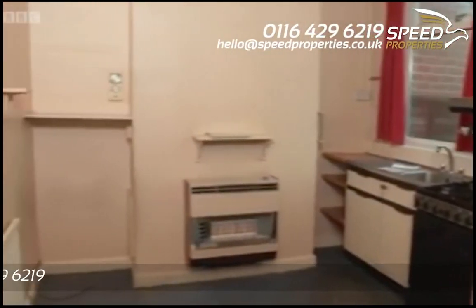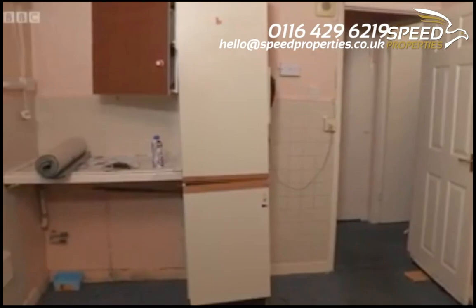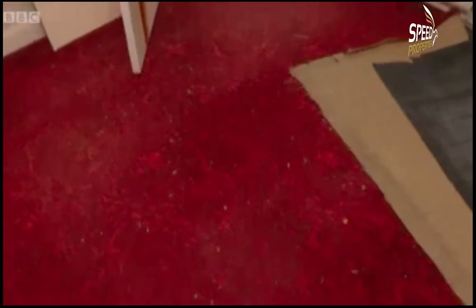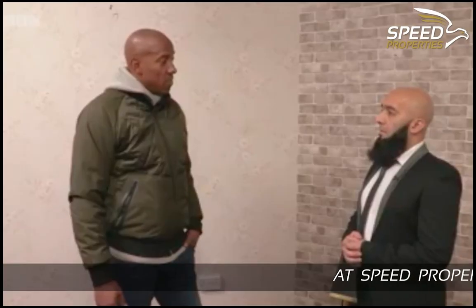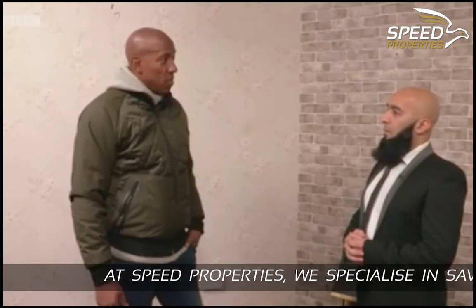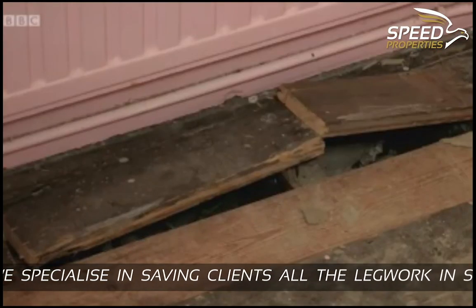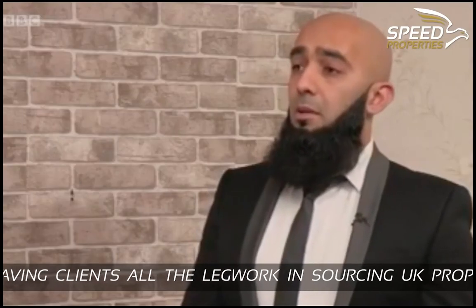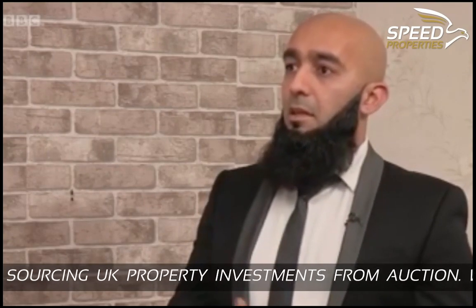Tell us about this one then. This one's a flip project. A few doors away you've seen a sold sign — they've achieved almost £100,000. We've achieved this property for £72,500. We're planning to spend about £10,000 to £15,000 on this, refurbishing the whole place and putting it back on the market. We're expecting to get this place ready in about two months' time. So bring in the builders, fix it and sell it on.